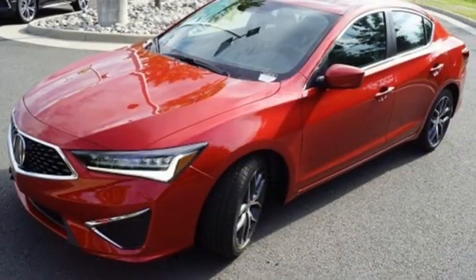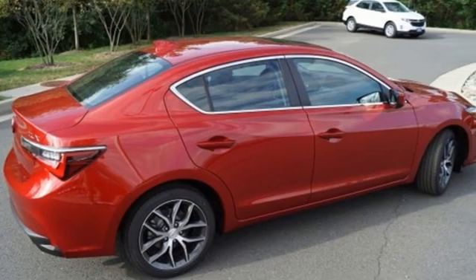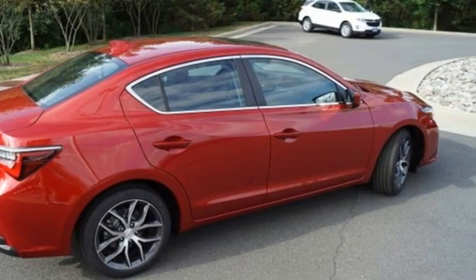AM-FM satellite radio, dual zone climate control, front wheel drive, auto dimming rear view mirror, and inline four cylinder engine. Luxury performance Acura.